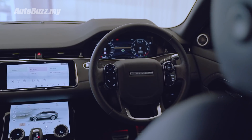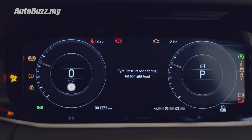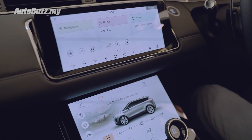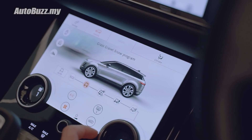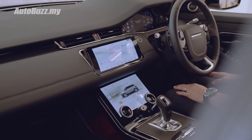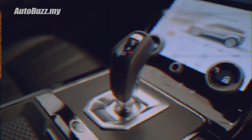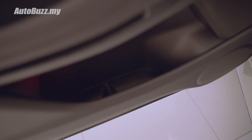You get a leather-wrapped four-spoke steering wheel with touch-sensitive key controls and a 12.3-inch digital driver's display. On the centre, you get two 10-inch high-definition glass touchscreens that conform to a hidden-until-lit feature, staying discreet only until needed, giving you a clean and uninterrupted impression. The fancy circular pop-up gear knob has been replaced by a more traditional one, and you also get more storage spaces around the car.